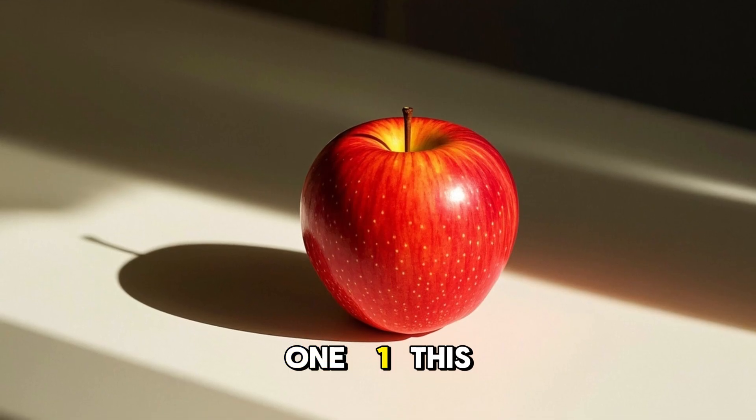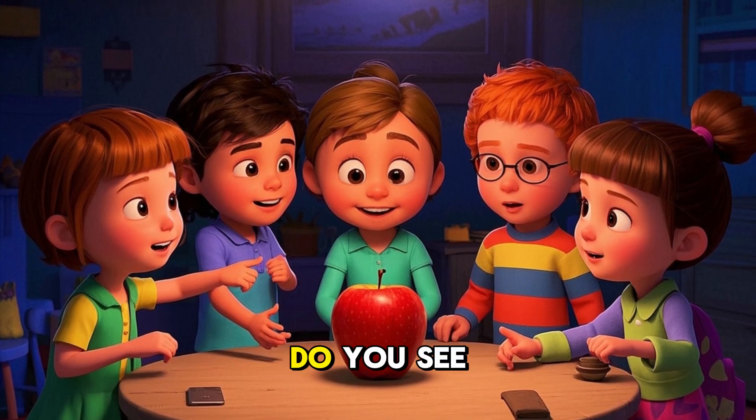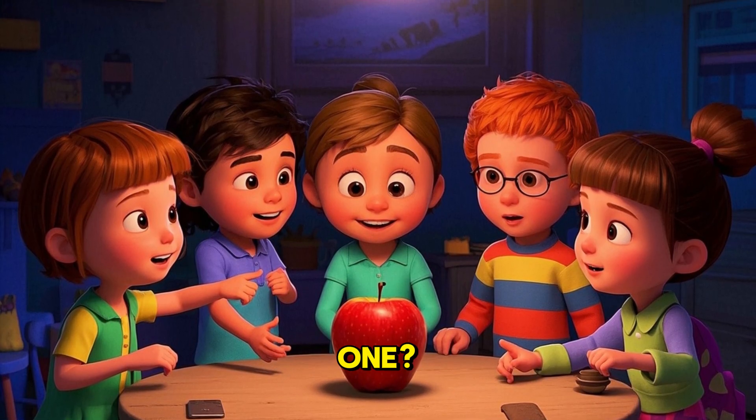1. This is one apple. There is one apple. One apple is on the table. Do you see the apple? Can you say one? Very good.